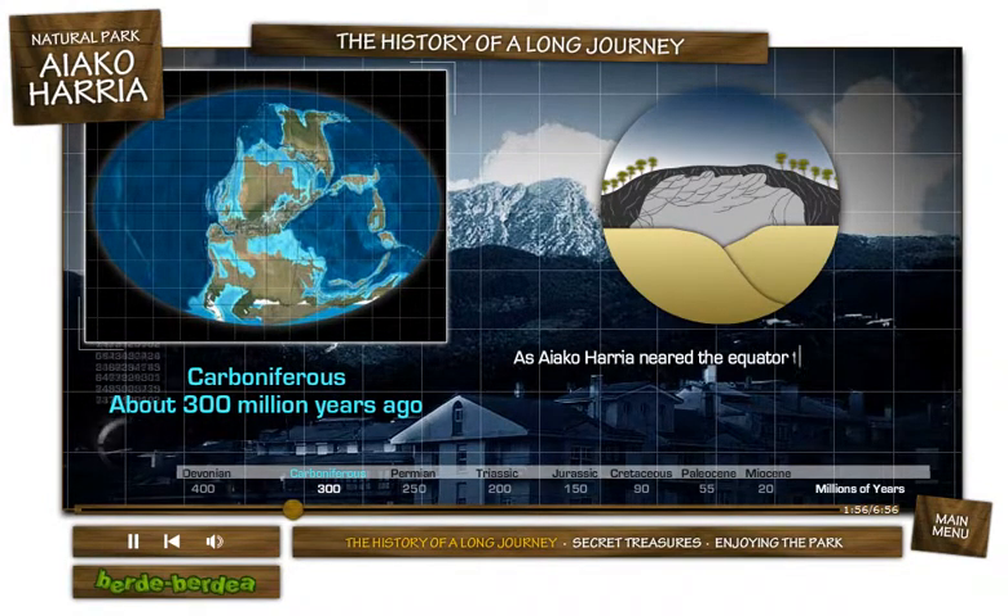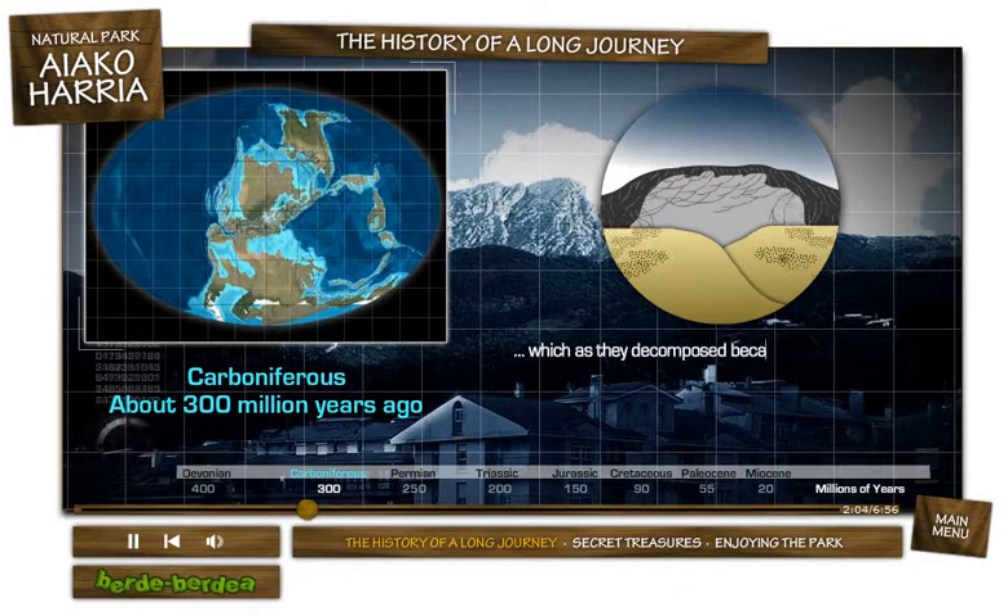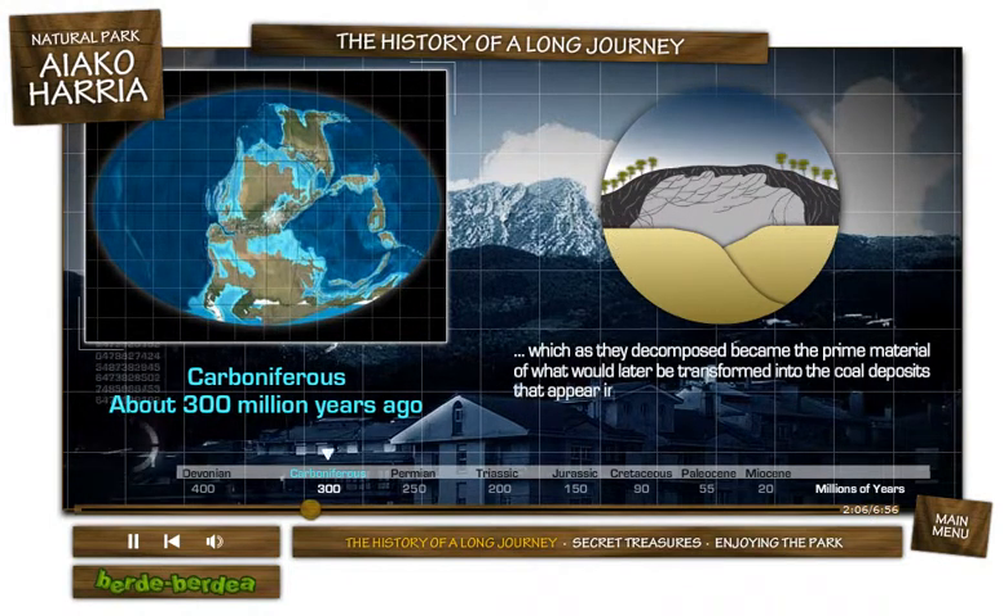As Ayako Arria neared the equator, the warmer climate fostered the development of rich forests of ferns, which, as they decomposed, became the prime material of what would later be transformed into the coal deposits that appear in various zones of Ayako Arria.